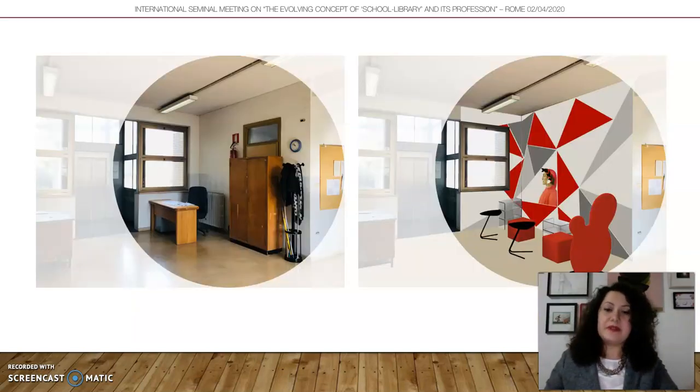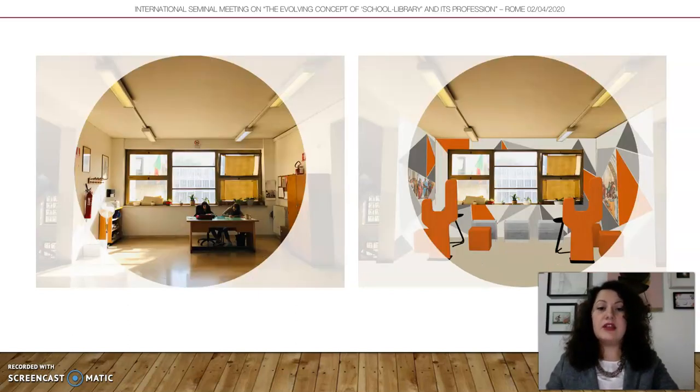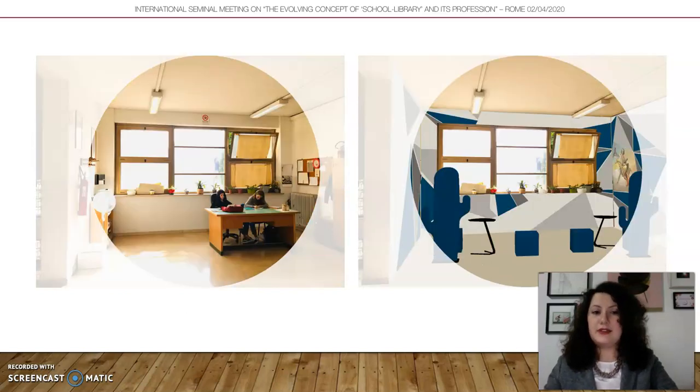The before-and-after comparison shows the school as it looked before the Reading Corner intervention, and after, for the ground level, first level, and second level.